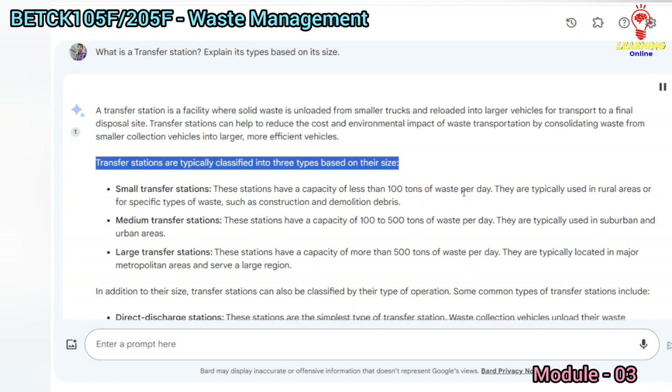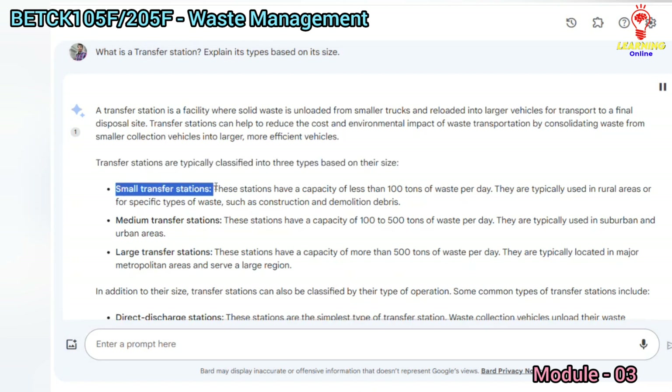Transfer stations are typically classified into three types based on their size. Small transfer stations have a capacity of less than 100 tons of waste per day. They are typically used in rural areas or for specific types of waste, such as construction and demolition debris.